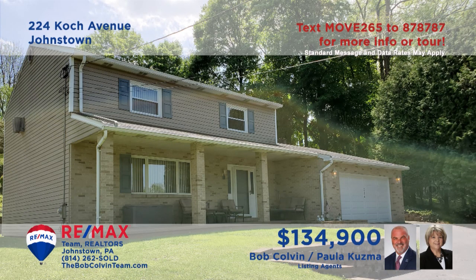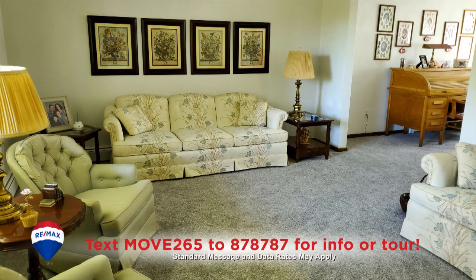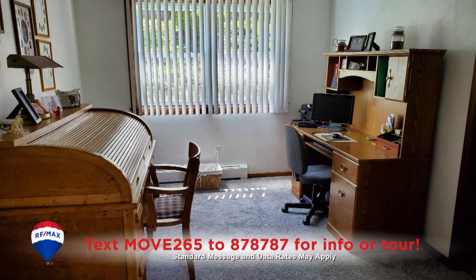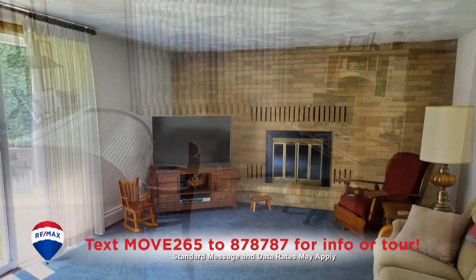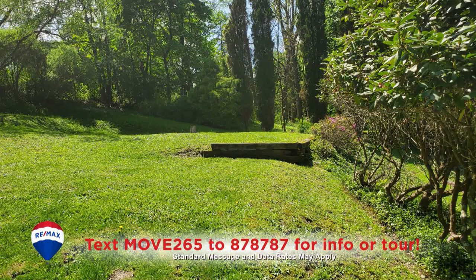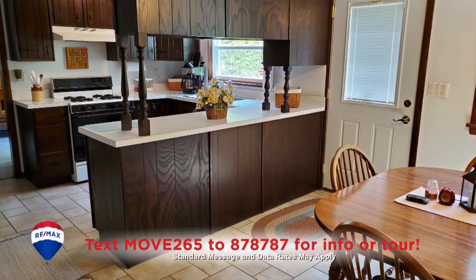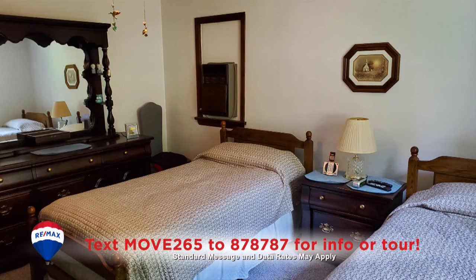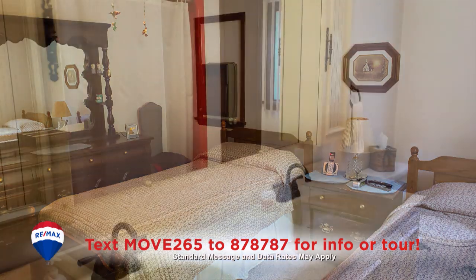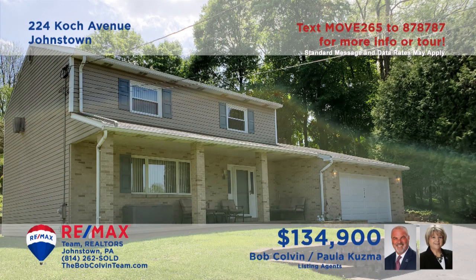Here's a beautiful two-story home in Johnstown presented by Paula Kuzma and the Bob Colvin Team. You'll find wall-to-wall carpet, oak trim, and decorative ceilings in the living room and dining room. The family room offers a gas fireplace and sliding door access to the patio. You'll find a kitchen with a pantry, built-in desk, and an eat-in area. All this plus three bedrooms with walk-in closets and two and a half bathrooms.